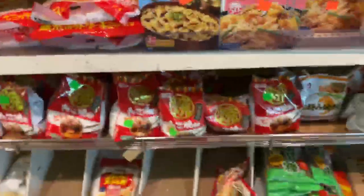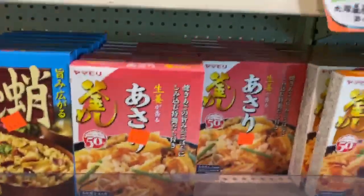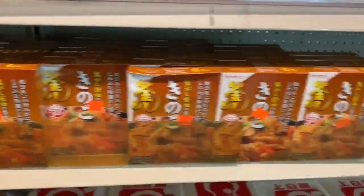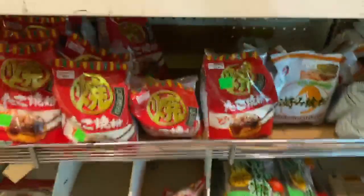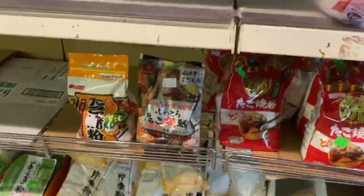With these right here you can make takikomi gohan and other kinds of seasoned rice. And you can make okonomiyaki or takoyaki with these powders.